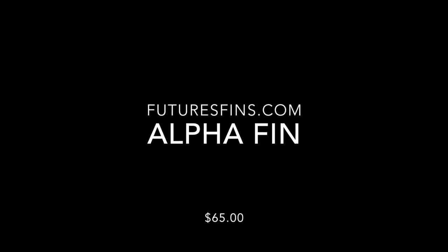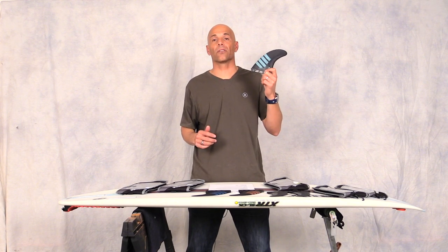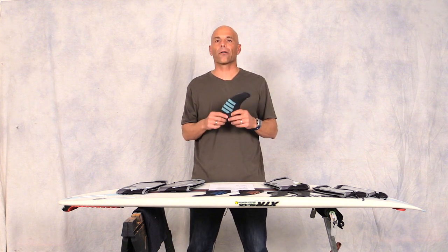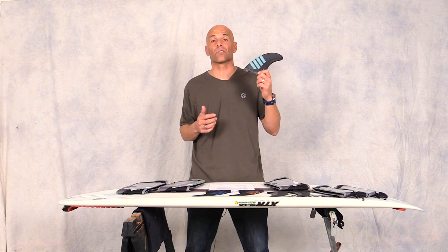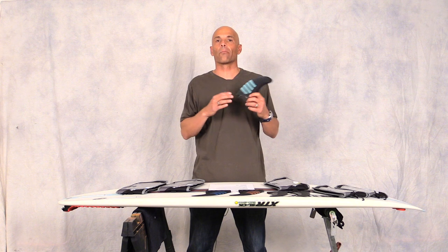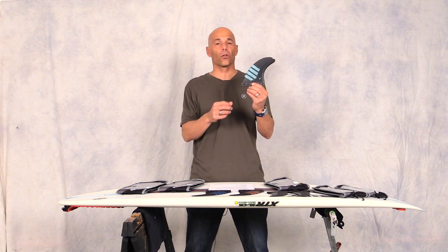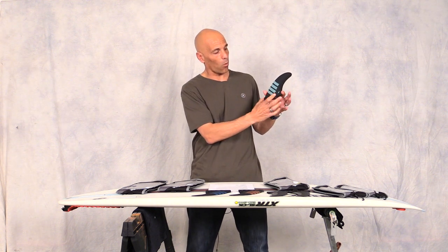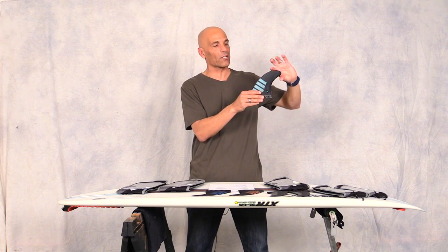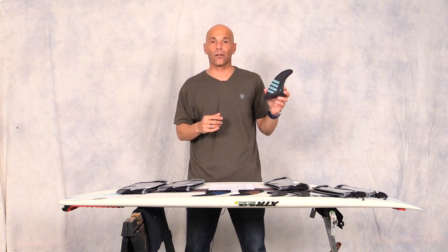Another cool find for 2016 is the new Alpha fin by Futures. I really like them — they have a medium flex pattern. Most of the time I ride the FH, which is the large, even though I'm 170 pounds, for maximum drive. This fin is carbon and air infused so it's super light. It has a wide base with a pretty firm flex but a nice flexible tip, so you get lots of spring in and out of your turns.